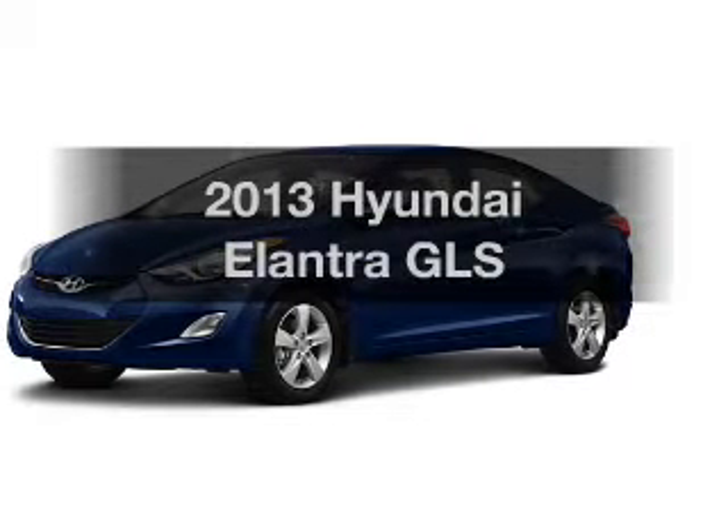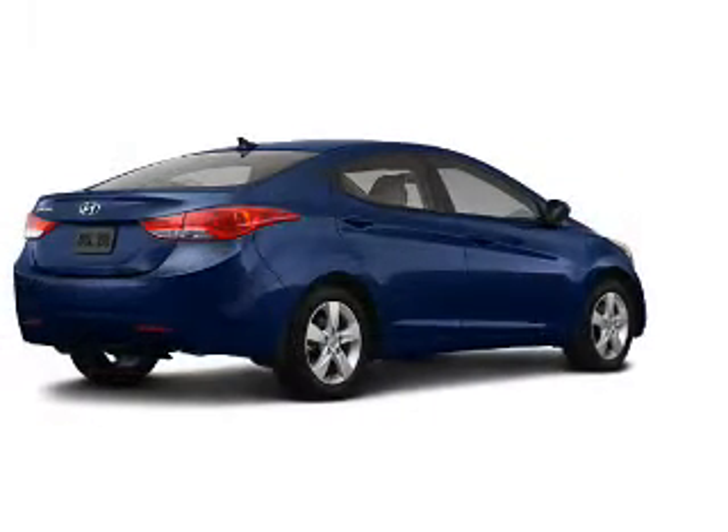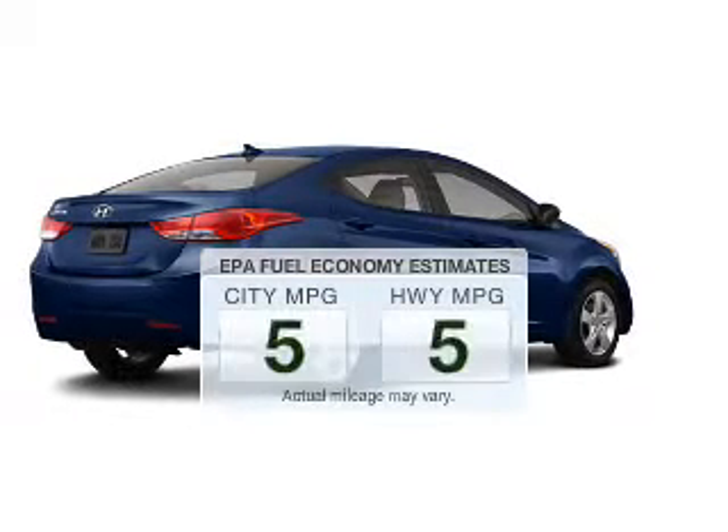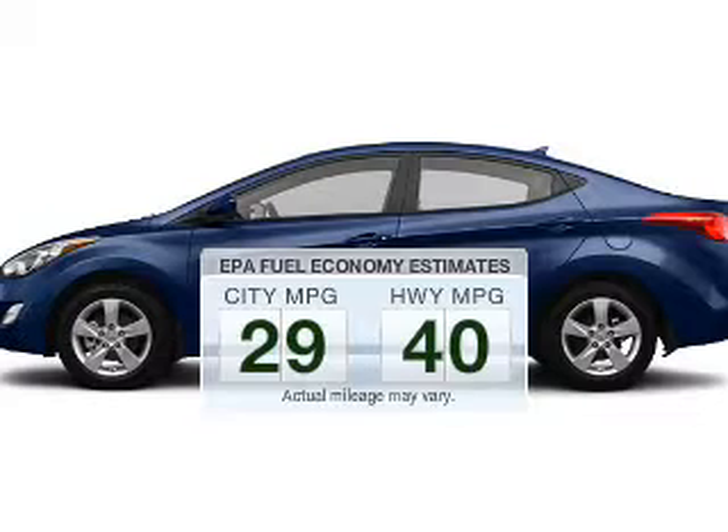Check out this 2013 Hyundai Elantra. Travel the roads in style and comfort in this great vehicle. Run all over town and back home again without worrying about filling up when driving this fuel-efficient ride.